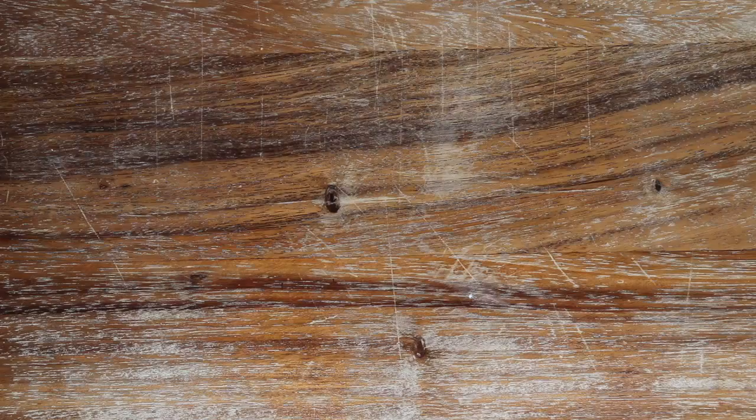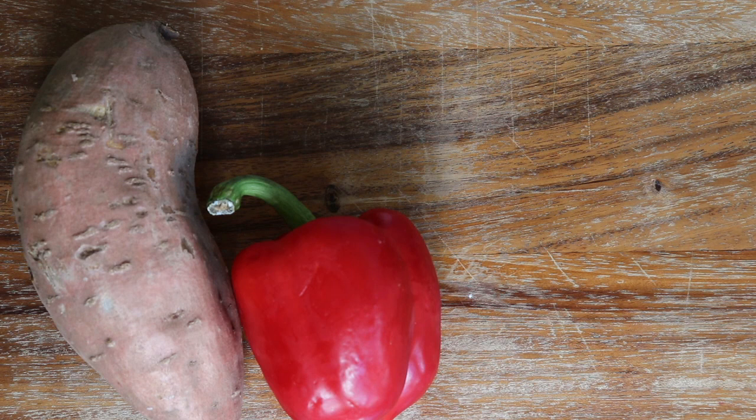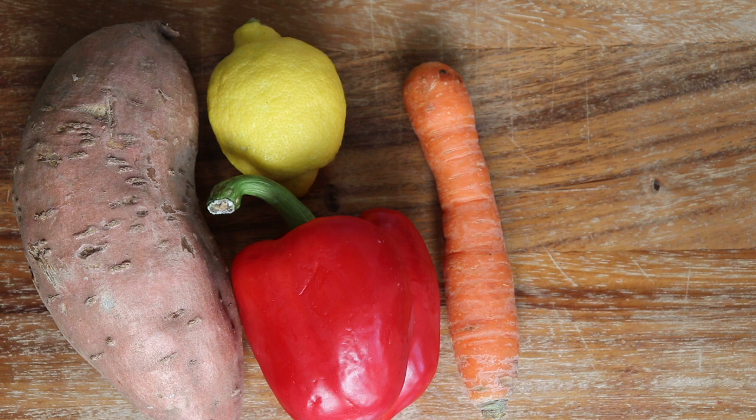For lunch I made stuffed sweet potato. I added bell pepper — not the lemon, I don't know why I showed it — carrots, chickpeas, and some corn, but you can add whatever vegetables you like.